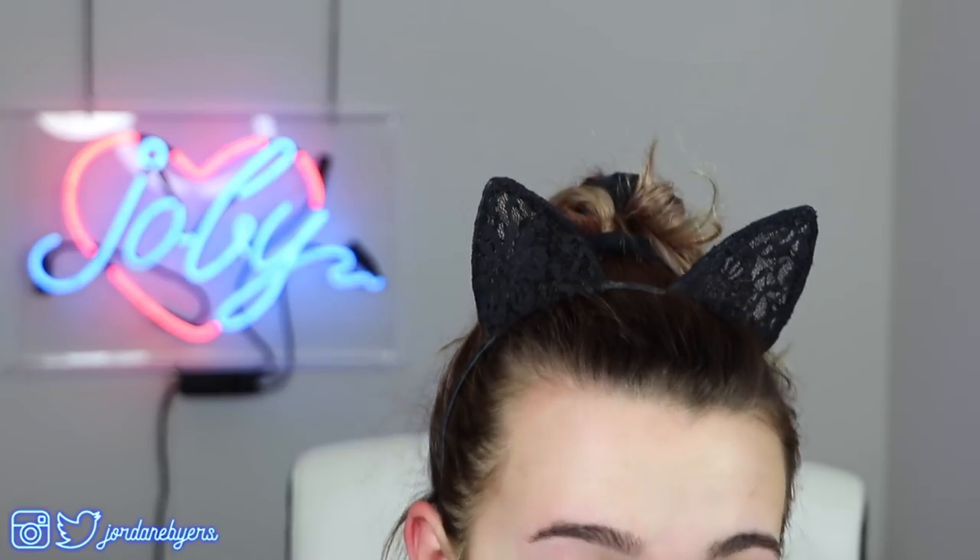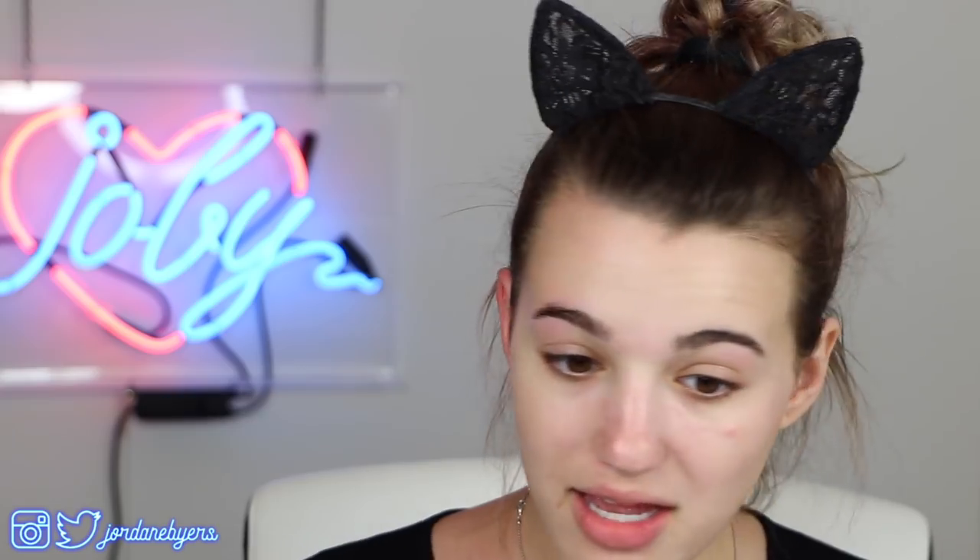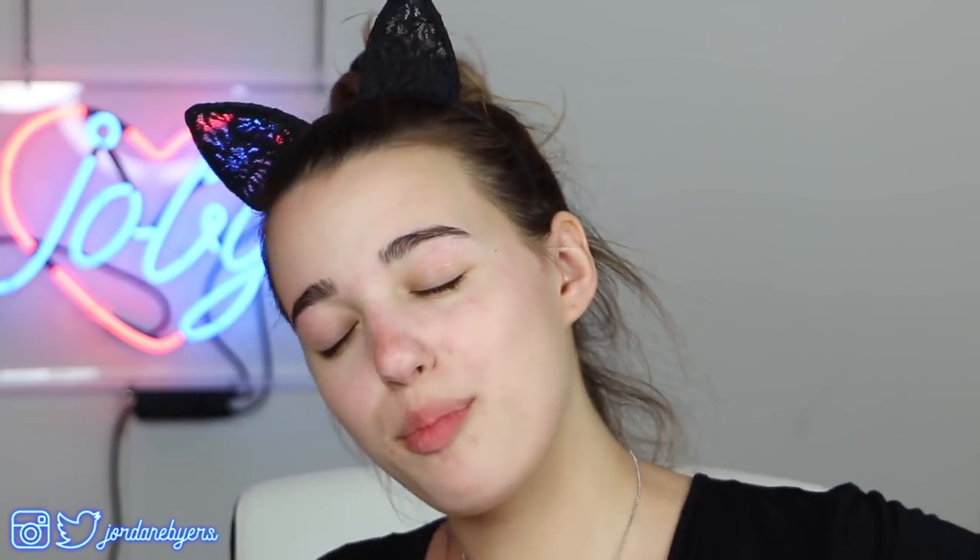I also have the Milk Makeup Luminous Blur Stick. I like the regular blur stick, but this one is just pointless because I'm going to put foundation over top of it and it's just not going to go anywhere. I don't like the chunks of glitter that appear on here because it looks chunky when I put my foundation on top — too much going on. It looks good if you're not wearing any makeup, but I put on primer specifically to layer foundation over it, so it kind of defeats the purpose.